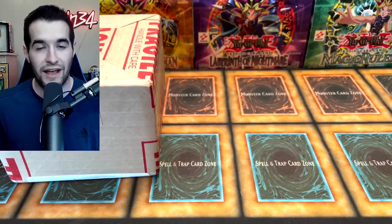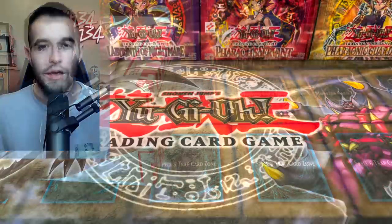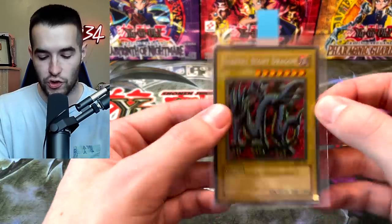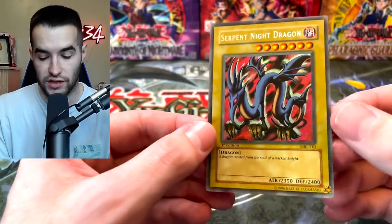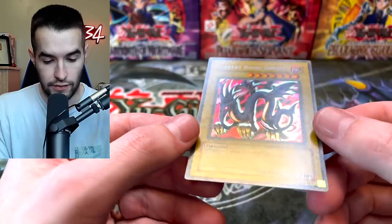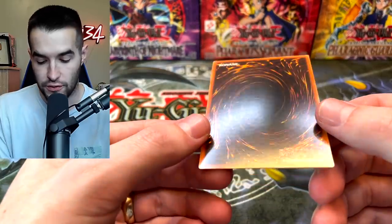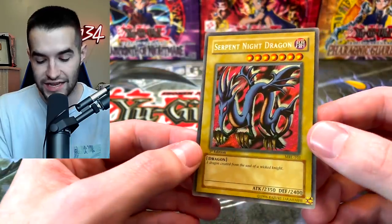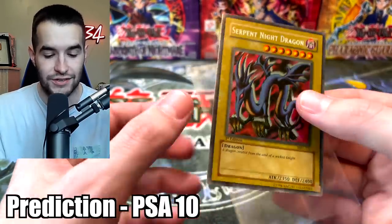First we're going to go to the part where I pre-graded every card in here. I think there's five total cards, and then we'll flash back to where we're actually opening. Let's check out these cards that we're going to be grading. First off we have the Serpent Night Dragon — you guys saw this in the mail video. Man, this card looks really nice. The front surface looks really good, the centering looks pretty good, the back surface looks awesome. This guy has a potential PSA 10 — I'm going to predict that we get the PSA 10 on this thing. I think it deserves it, it's a pretty nice card.